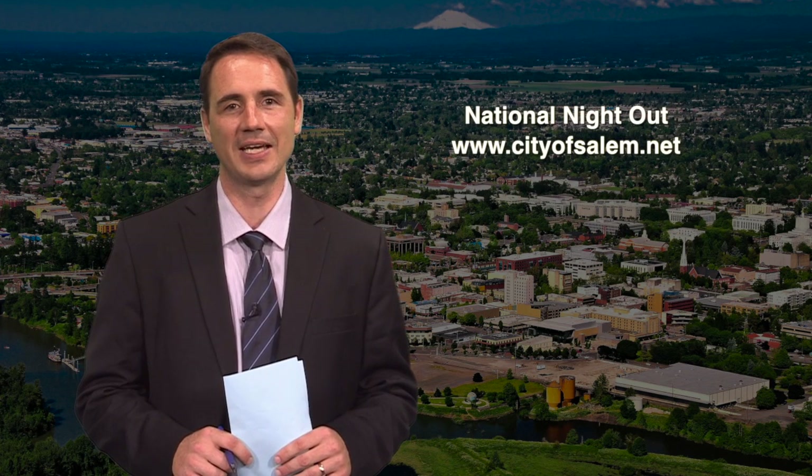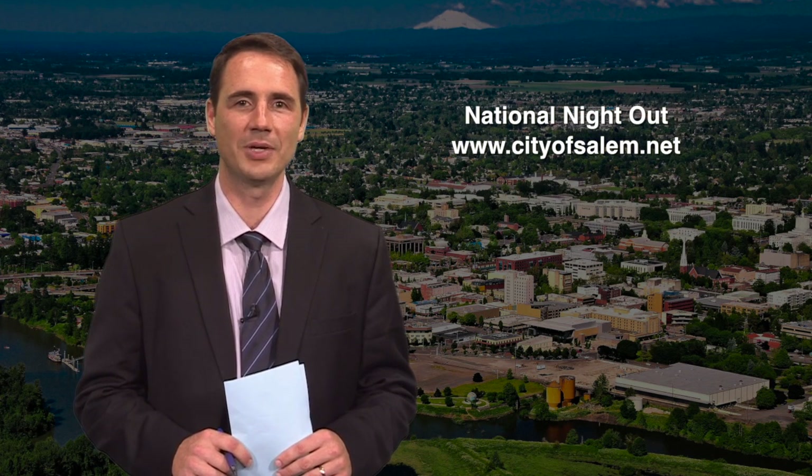Join one of the more than 160 block parties in Salem on Tuesday, August 4th. As part of the National Night Out tradition, neighbors from all across the country will gather on the first Tuesday in August to celebrate the spirit of neighborhood unity against crime. Connect to our website for block party tips and information from the Salem Police Department. For more of a national lens on issues facing our local police, we talk with Salem Police Chief Jerry Moore.